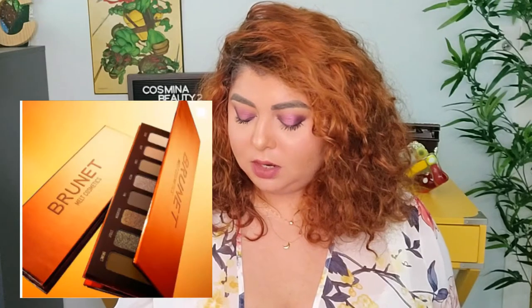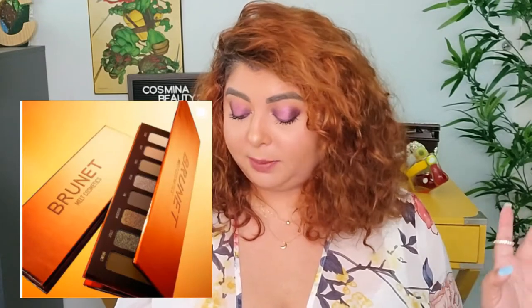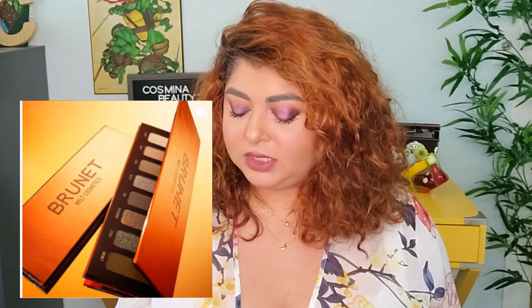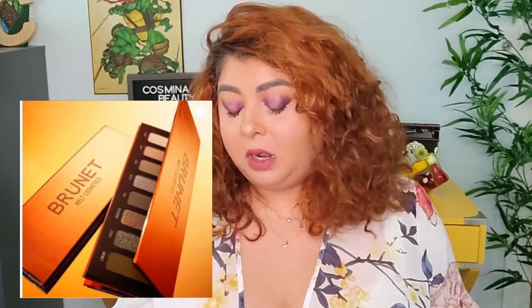We're seeing a trend toward brown eyeshadow palettes. Mel Cosmon is coming out with a brunette palette that has a bunch of browns - eight shades in metallic and matte finishes, with more reportedly included. Coming soon, no release date yet. I'm kind of intrigued by the colors but I'm pretty sure I'm not going to grab this.